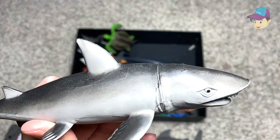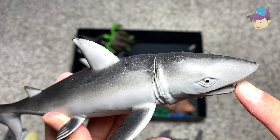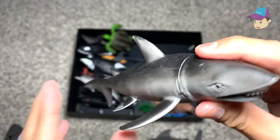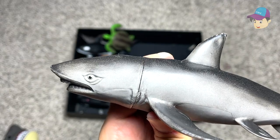Not too sure what type of shark this is. It could be a goblin shark, looking at the teeth which are protruding. So it could be a goblin shark, but the face is not weird enough to actually resemble the goblin shark.